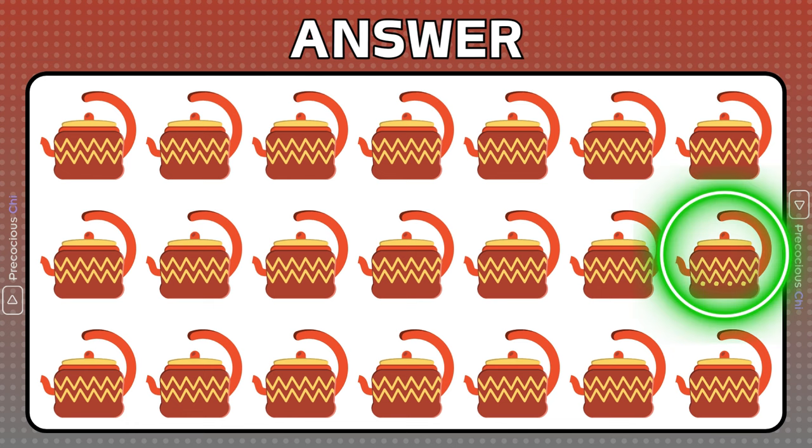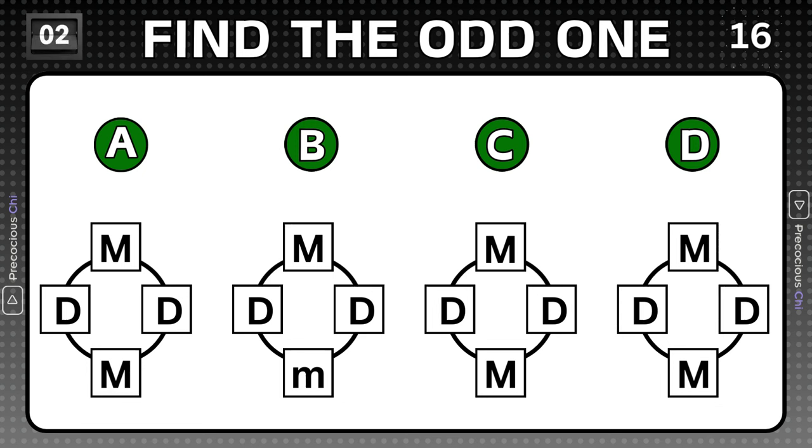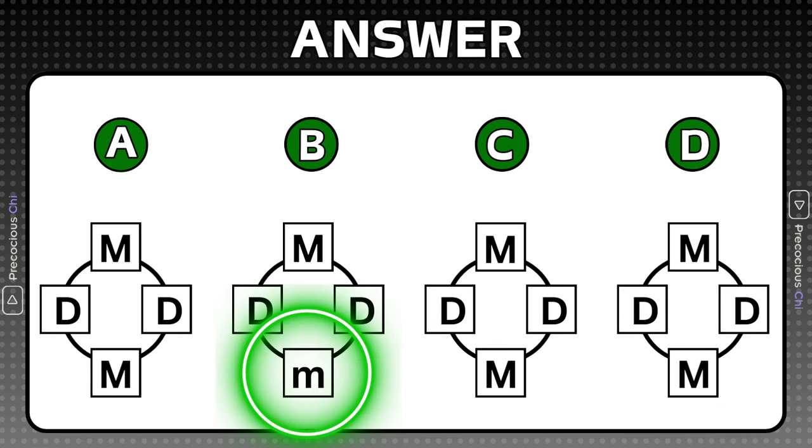This tea kettle has extra design on it. This combination has a lowercase letter.